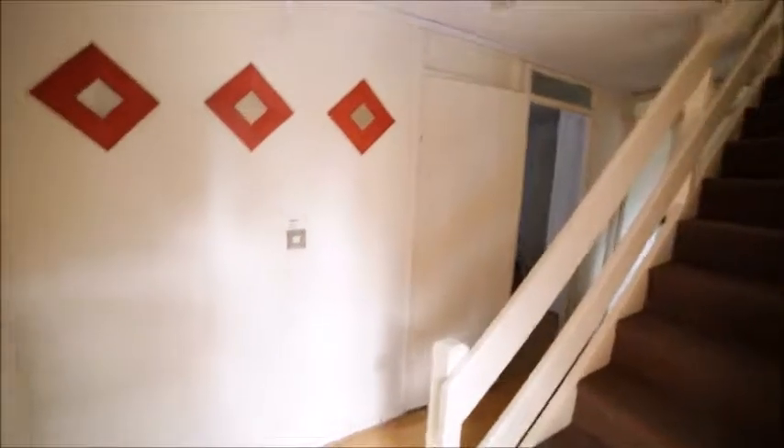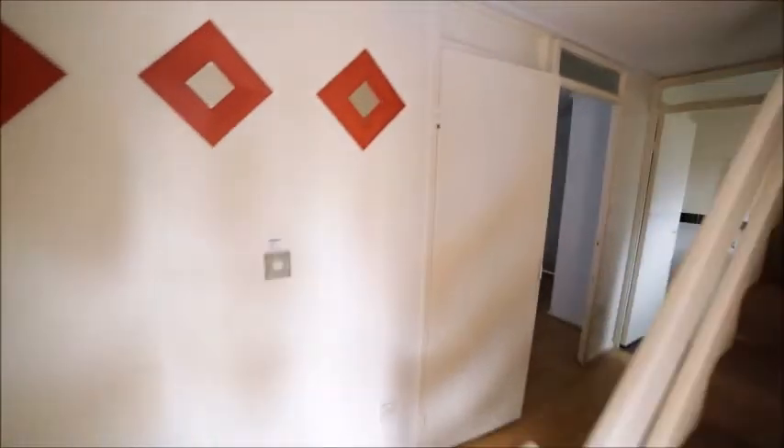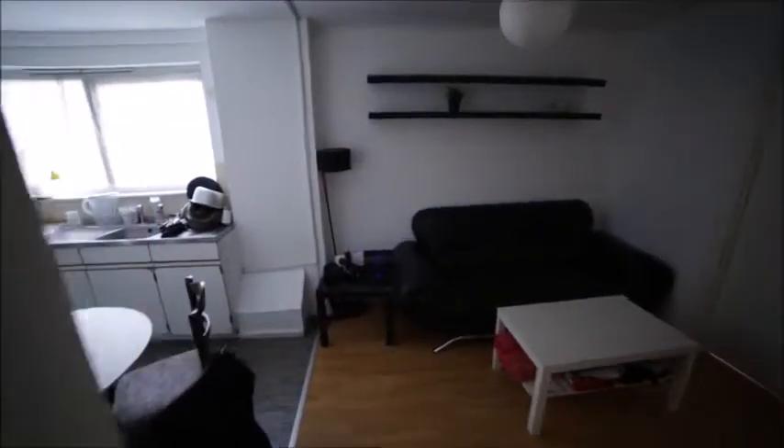Entering the property, we see the corridor with the stairs up, and the corridor which is leading to the toilet. This is a separate toilet.